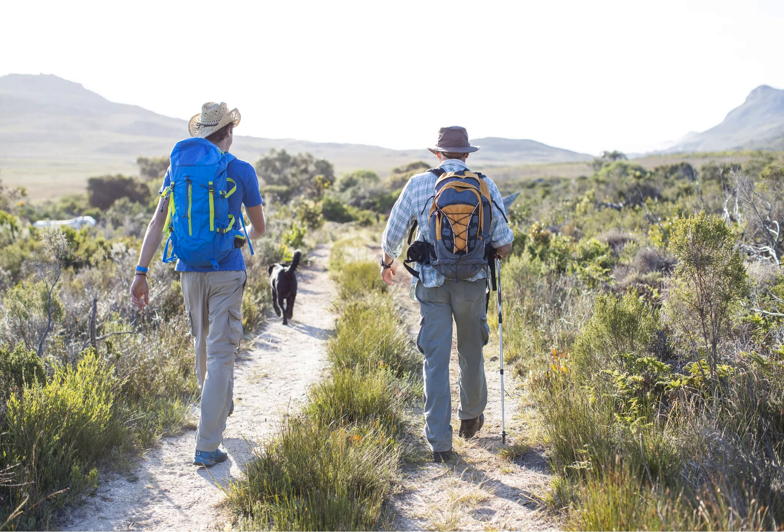An alternative option for laid-back hikers is the Darling Stagger, a 20-kilometer guided trail that takes in the sand cultural sites, vineyards, and olive farms around Darling.